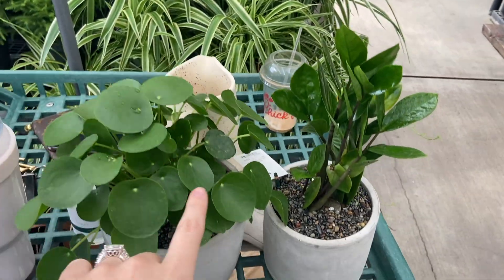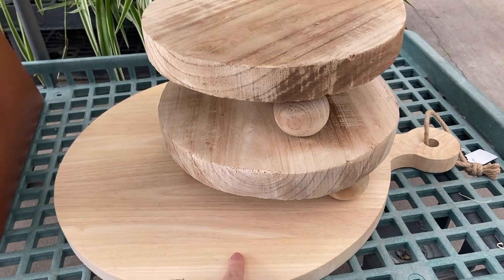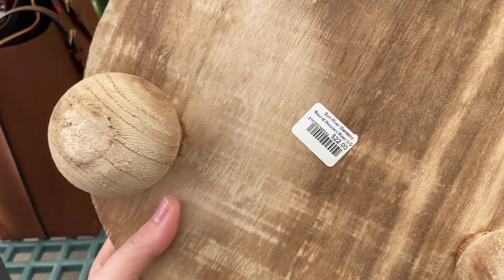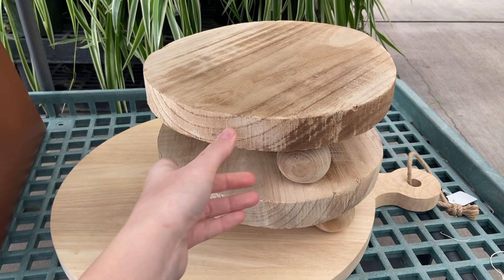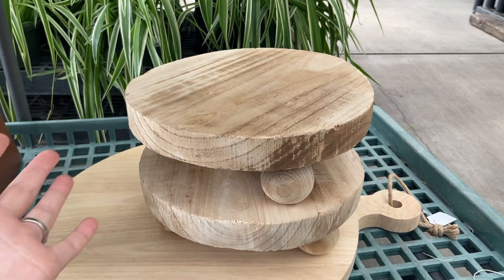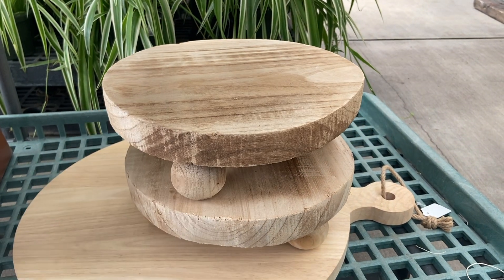We got some plants for her shelves and we're also picking up some of these really beautiful raw wood pieces — this one's for her shelf and this one's for me, but they're only $22. I love that this larger one is so fun. Whatever we don't use for her shelves, we are going to use in her entryway cabinet to style that, so whatever's left over we'll use all that decor for her entryway.